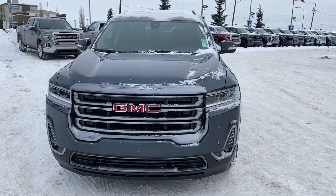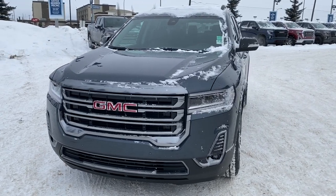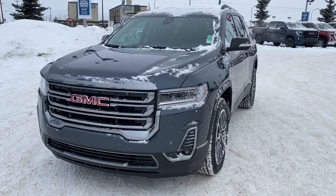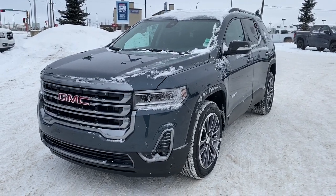It's a great day at Western GMC Buick, located on the corner of 184th Street and Stony Plain Road in Edmonton. Today we're looking at the 2020 GMC Acadia AT4.